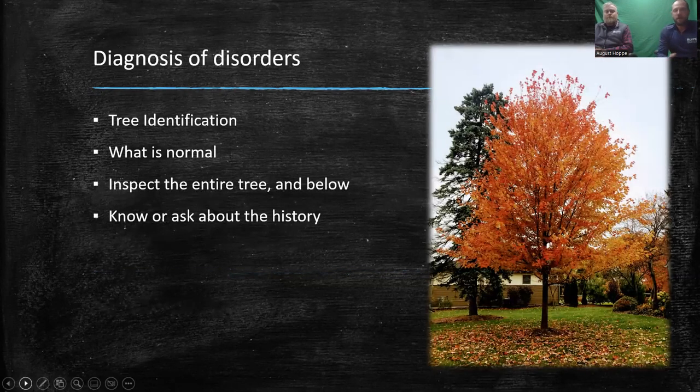Diagnosing disorders — tree identification is fundamental. Certain things happen to certain species, so if you can identify the tree species, you can identify their key issues. For example, if you see an ash tree, you know emerald ash borer is a threat to it. If you see a maple tree that's a little yellow and chlorotic, there are similar problems throughout tree species. What is normal, what the tree should look like, versus what it actually looks like on your property — you can tell if it's got issues.